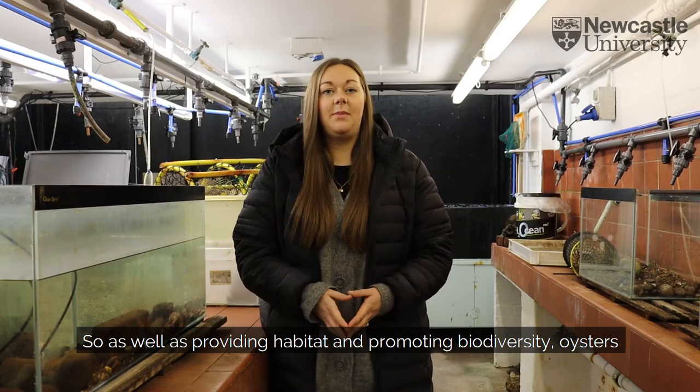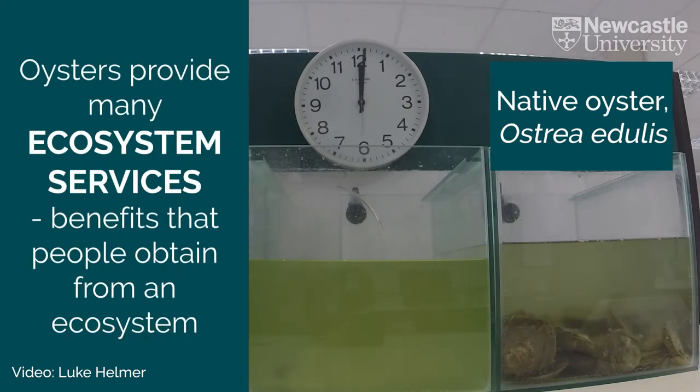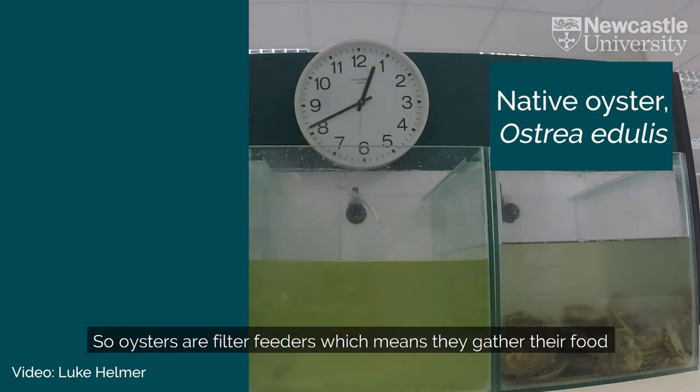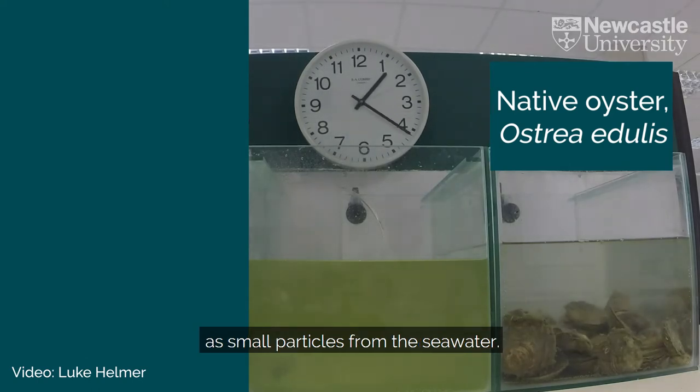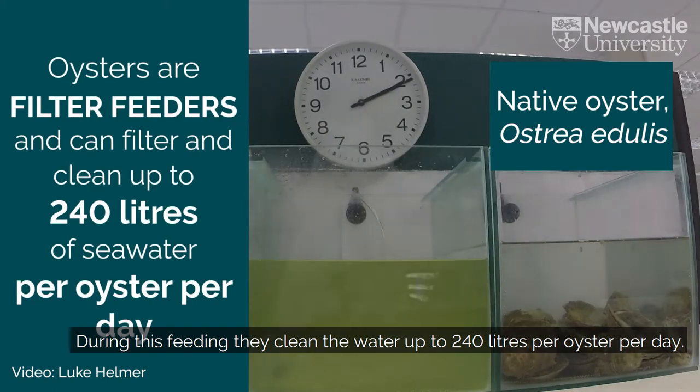As well as providing habitat and promoting biodiversity, oysters also have lots of other benefits and provide lots of ecosystem services. One of which is how they clean our coastal waters. Oysters are filter feeders, which means they gather their food as small particles from the sea water, and during this feeding they clean the water — up to 240 litres per oyster per day.